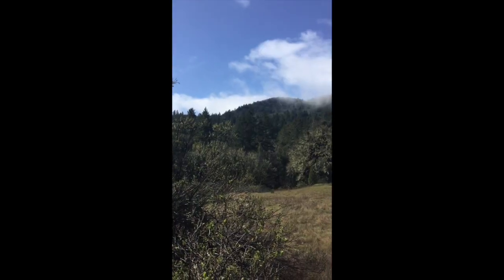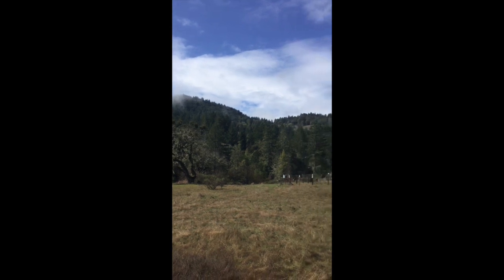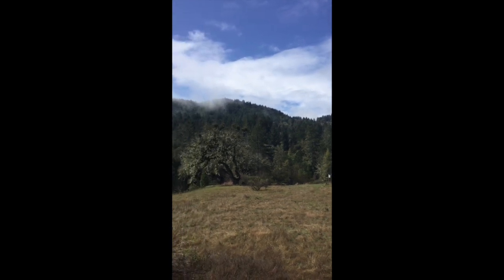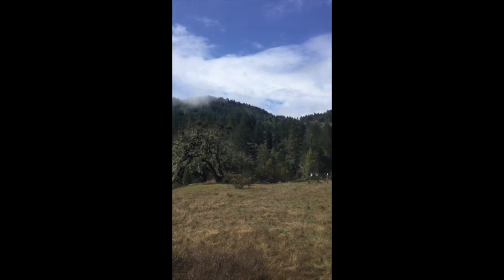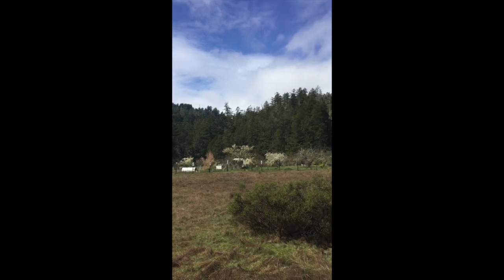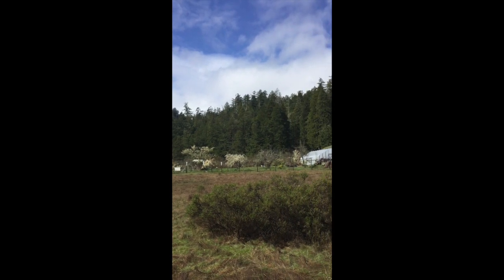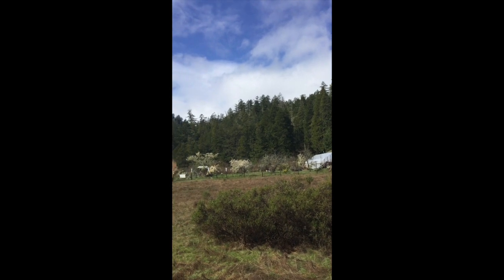Here's the view behind us at the pond. There's the top of our little watershed right there — one boundary. I hear chickens in the orchard. They must be glad the sun is coming out. Look at all those apple blossoms!